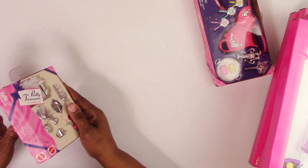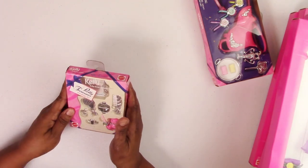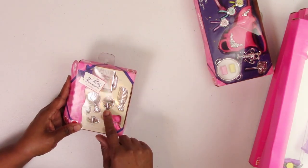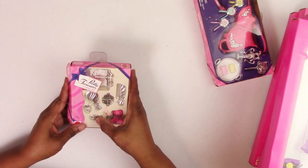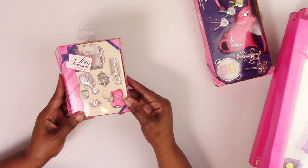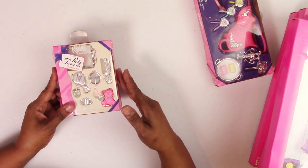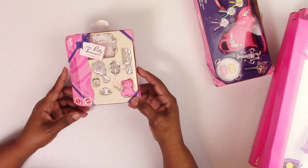The glue has come undone from age and humidity, but everything is present and accounted for. This is the Kelly Pretty Treasures feeding set — it has a comb, brush, a compartmentalized baby dish, a tray, pacifier, a cup, a little charm, a teddy bear, and a little silver spoon. I'm glad I got it because I found my little Kelly Club doll, so I'll add this for the day when I make a diorama for those dolls.